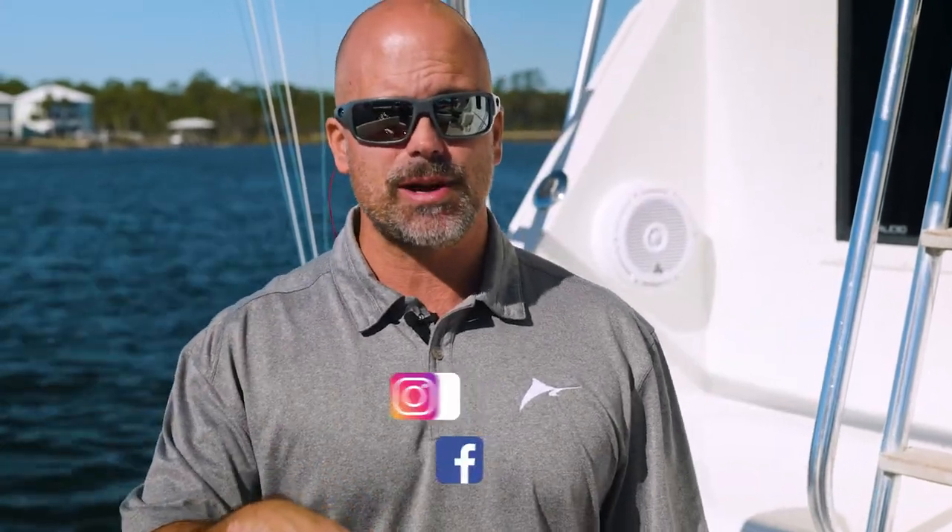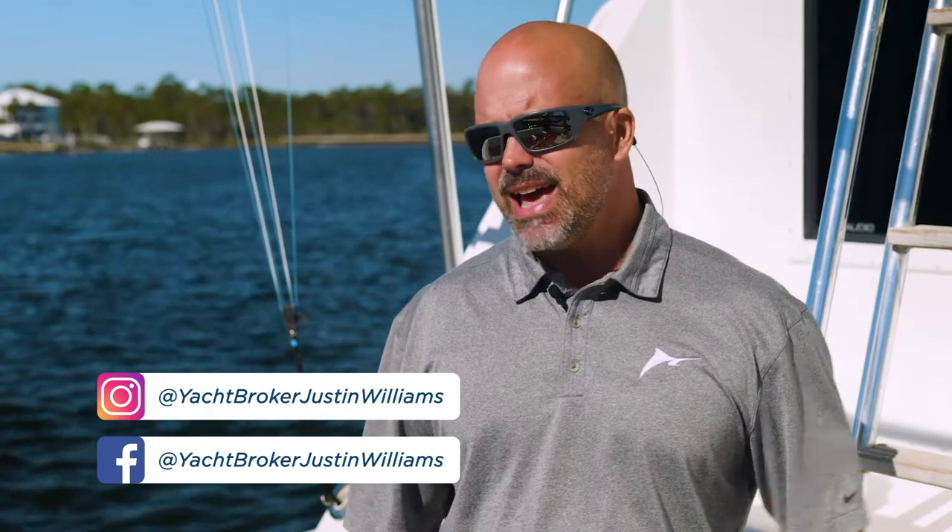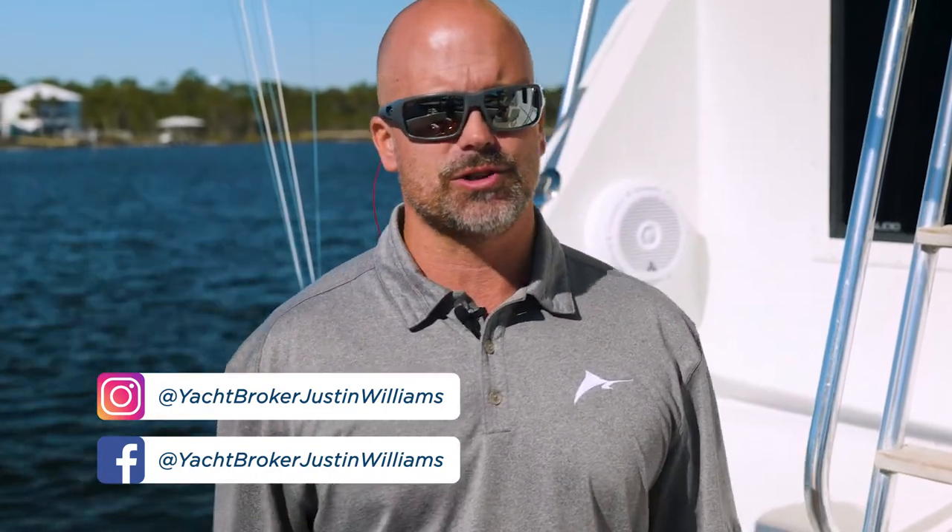To learn more about Fatso, the most unique 54 Hatteras Convertible on the market, click the link below in the description for details. And as always, you can reach out to yacht broker Justin Williams for more information.